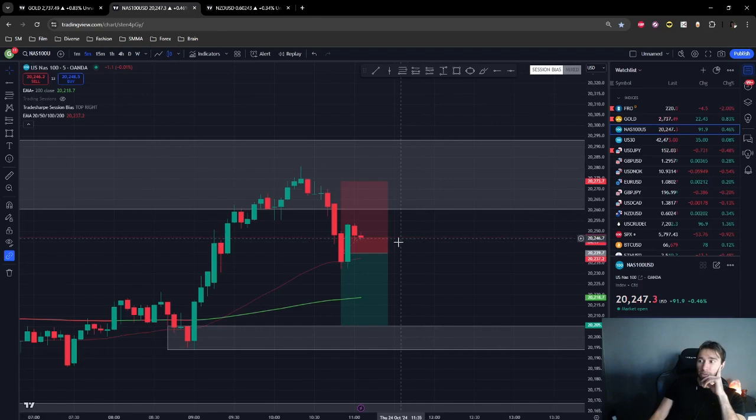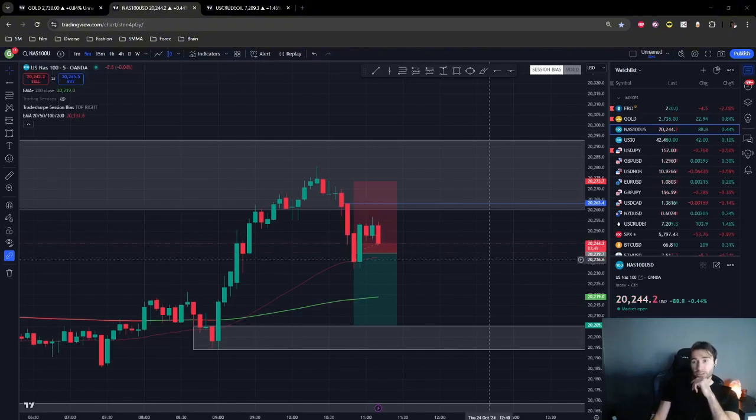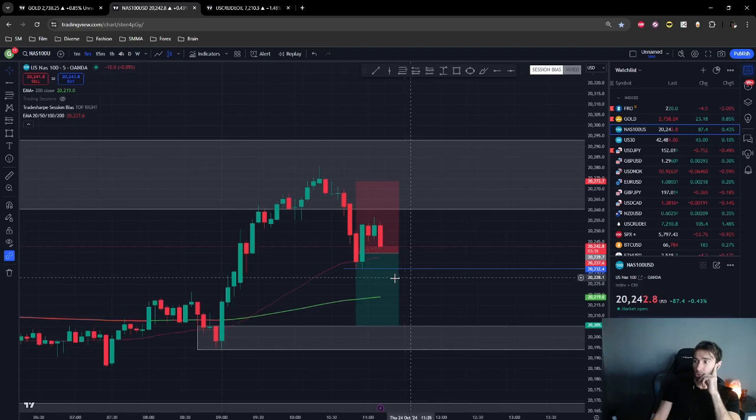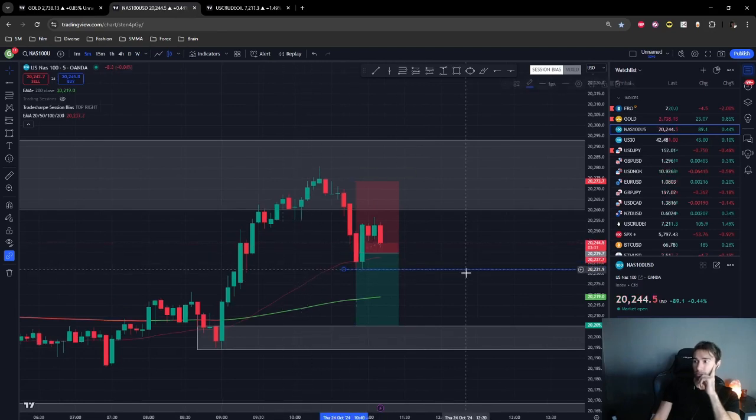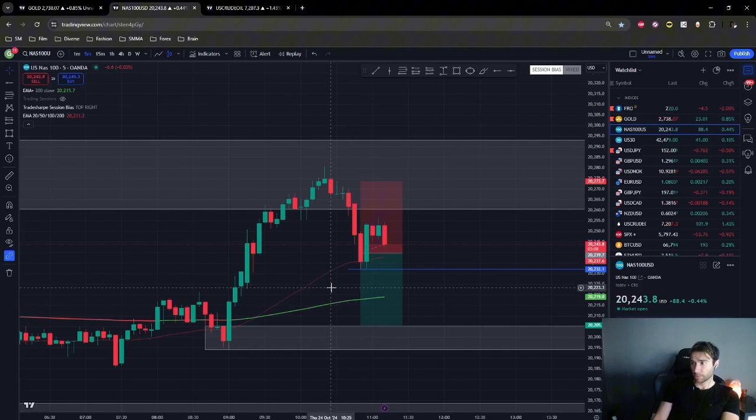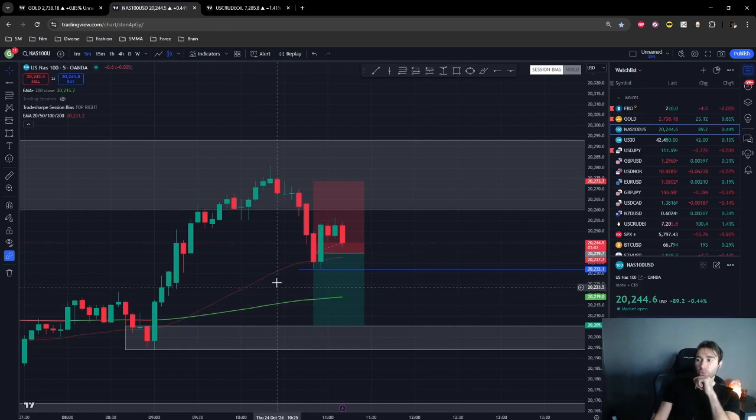Price is consolidating at this area — I hope sellers will step in and take control once again. Sellers are still in control — let's see if we can break this low. If we do, that's a good sign and we're moving to the downside where price is bearish. The 50 and 200 EMA are right here and price will most likely react at them. If sellers have strong momentum they should breeze past both these lines, signaling a downtrend.